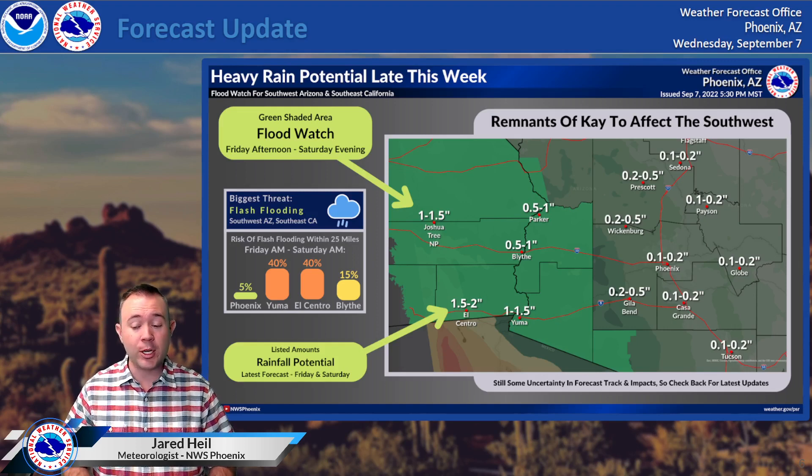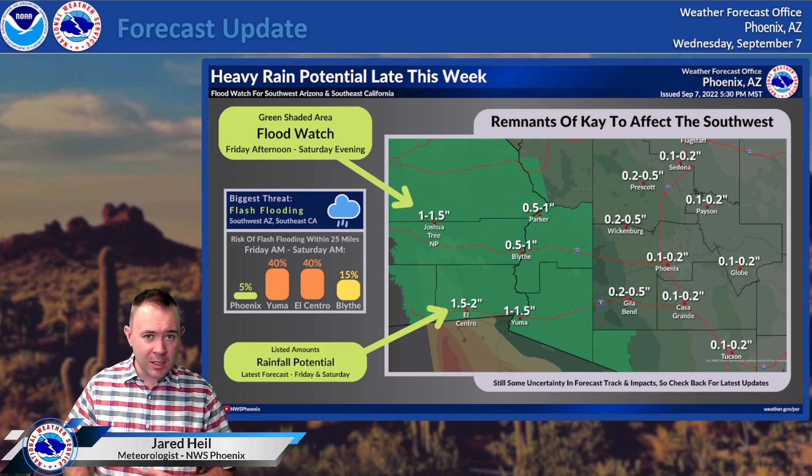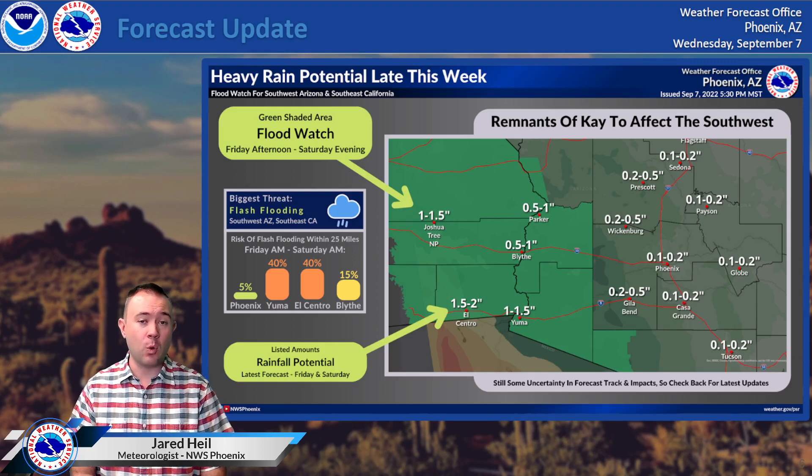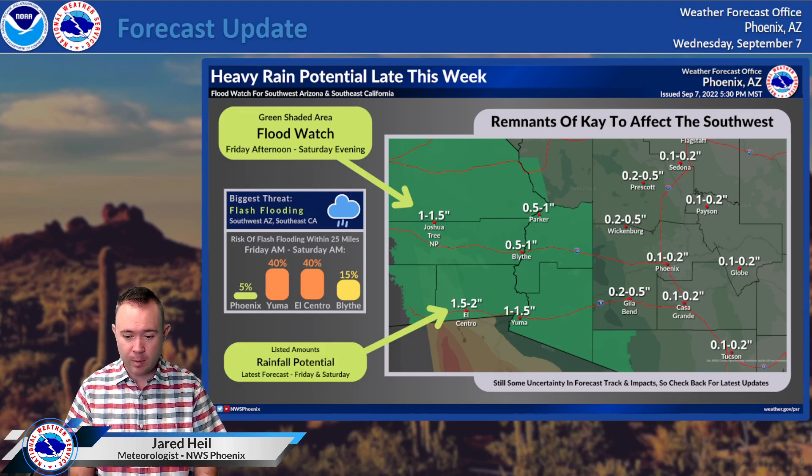It's in those darker green shaded areas on the map where a flood watch has been issued from Friday afternoon through Saturday evening. That is the biggest threat. We could see some storms with this system, but the main concern is going to be repeated rounds of rain over the same areas causing flash flooding. In terms of the risk for flash flooding, the highest chance of that occurring is going to be nearby areas like Yuma and El Centro, where around a 40% risk is forecast for flash flooding within 25 miles of those locations sometime Friday into Friday night and early Saturday morning.